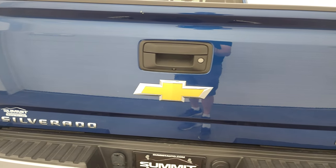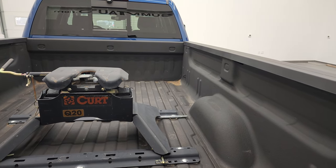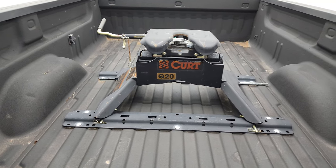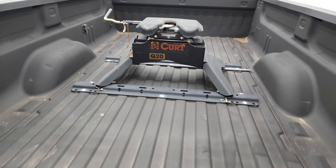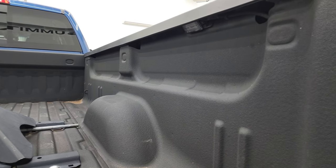Tailgate is in pretty nice condition as well. It does have a locking tailgate, backup camera. And this one comes with a CURT 20,000-pound fifth wheel, fifth wheel bed rails, and a very nice spray-in bed liner. It does have 7-pin wiring up there. And this one also has the shockdown assist and LED bed lighting.